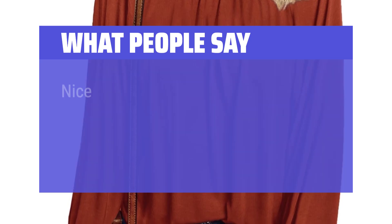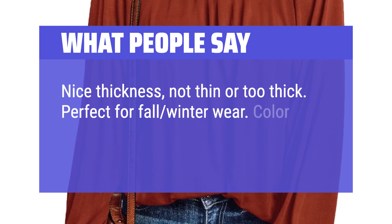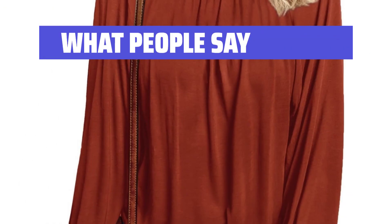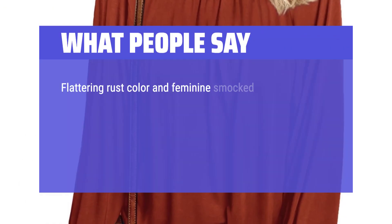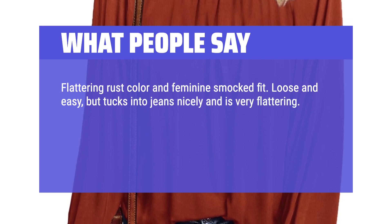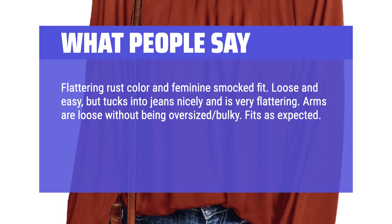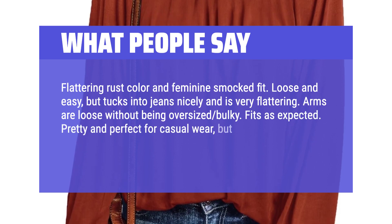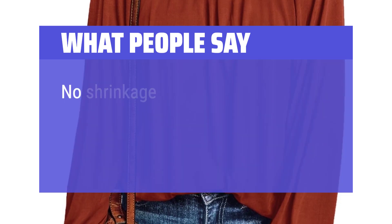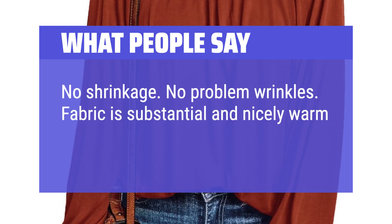What People Say: Nice thickness, not thin or too thick. Perfect for fall-winter wear. Color was as described and it's great quality. Fast shipping. Flattering rust color and feminine smocked fit. Loose and easy, but tucks into jeans nicely and is very flattering. Arms are loose without being oversized bulky. Fits as expected. Pretty and perfect for casual wear, but nice enough for work going out. Washes, dries, and machines perfectly. No shrinkage, no problem with wrinkles. Fabric is substantial and nicely warm for fall-winter wear.